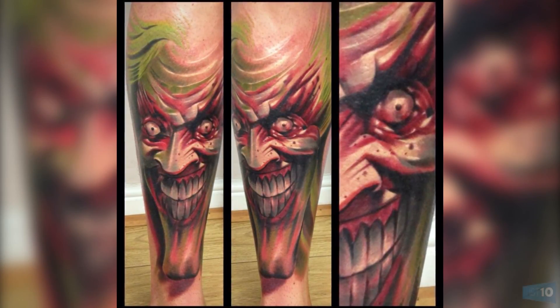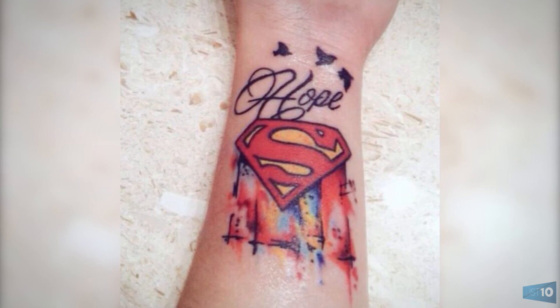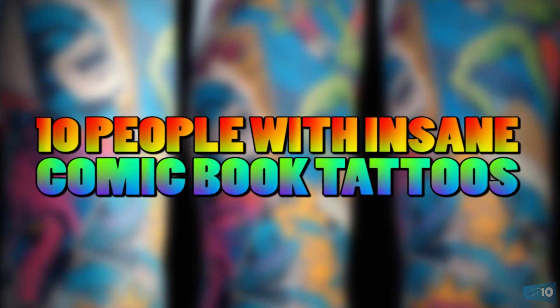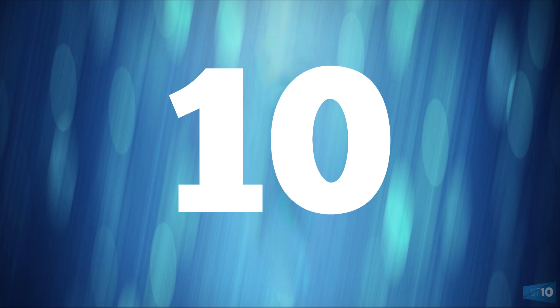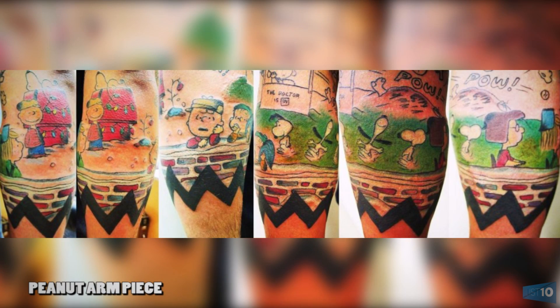From an insane Joker half sleeve piece to a Superman logo watercolor piece that looks amazing, we take a look at 10 people with insane comic book tattoos.